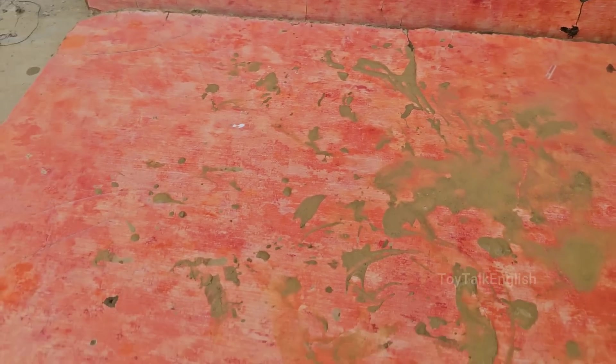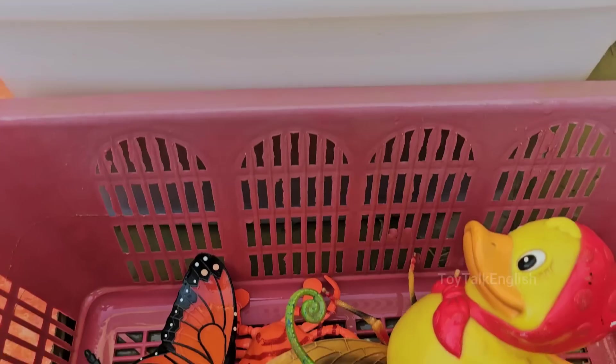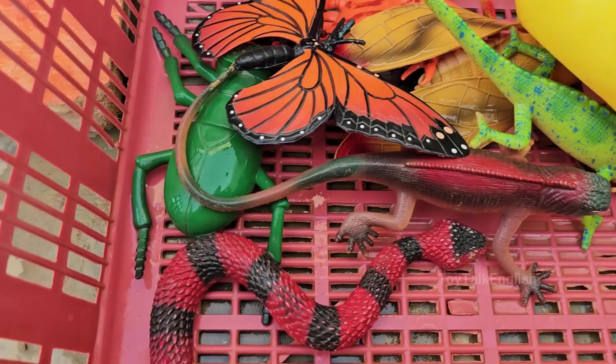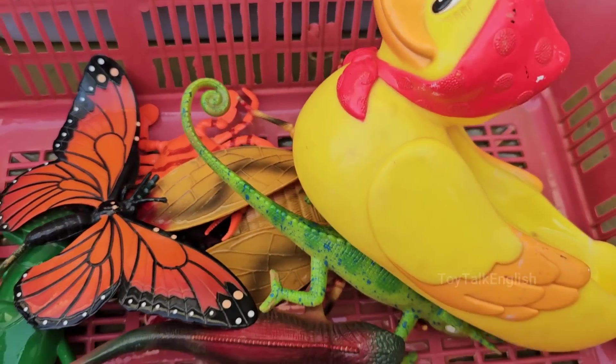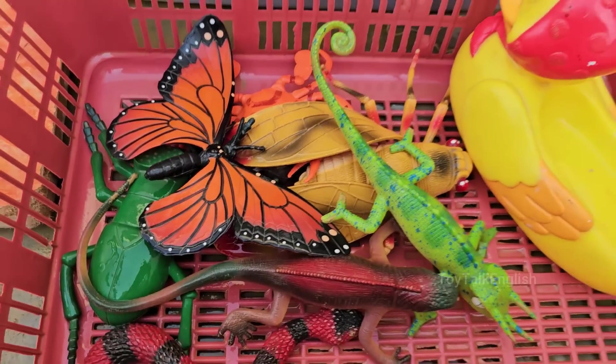From dazzling butterflies to busy beetles, these tiny heroes keep the jungle alive. And it's up to young explorers like you to help save them. Venture deep into the jungle's hidden trails with magnifiers and explorer kits.